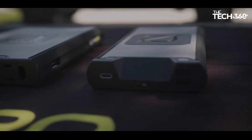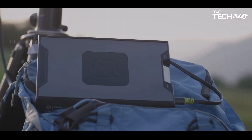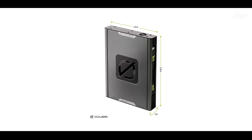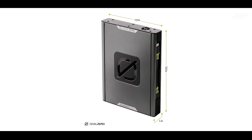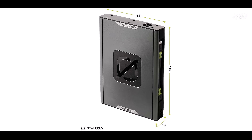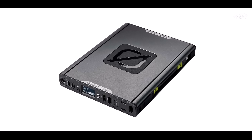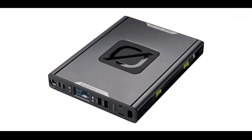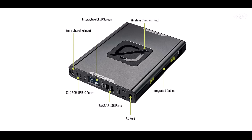Their team, based in Salt Lake City, Utah, is dedicated to making a difference and driving innovation. The Sherpa 100 AC is a travel companion like no other — dependable, airline approved, and ready for your next adventure. Whether you are on a plane, in the wild, at a coffee shop, or in an airport, the Sherpa 100 AC is your reliable source of power. It features an integrated 100W AC port perfect for charging cameras and laptops, along with a high-speed 60W USB-C power delivery port for fast-charging laptops, smartphones, and tablets. You can also recharge it from the sun using Goal Zero's solar panels or from a standard wall outlet.